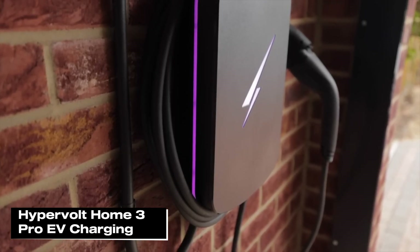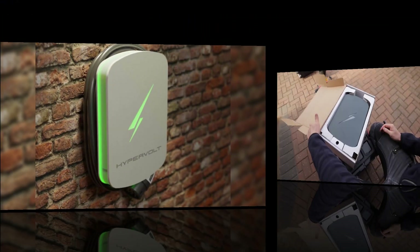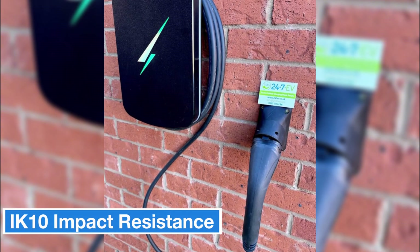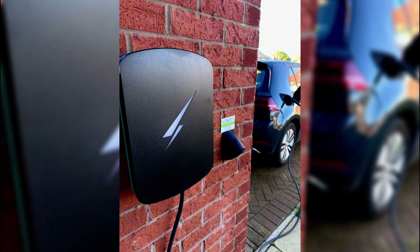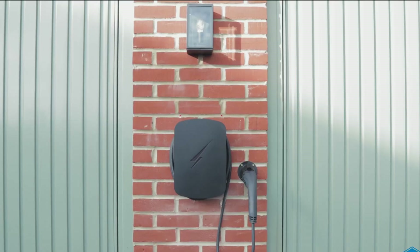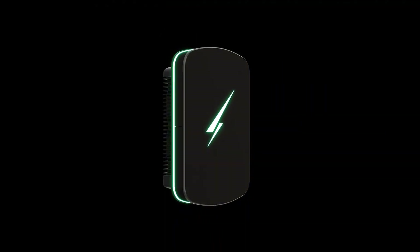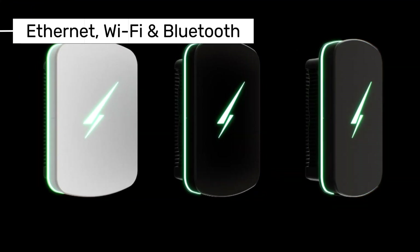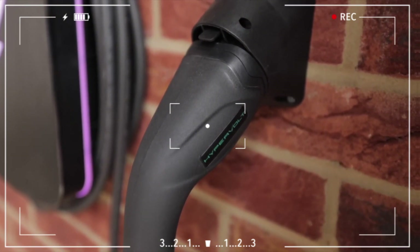Finally, let's talk about the Hypervolt Home 3 Pro, an EV charger that stands out in the market. The Hypervolt Home 3 Pro is IP66 rated for water and dust resistance, making it perfect for outdoor use. It also has an IK10 impact resistance rating, protecting it from physical damage. The outer casing is made from high-quality injection-molded plastic, which helps prevent color fading by offering protection against UV rays. Hypervolt has also made installation easier with fixed screws, solving the previous issue of lost screws. The charger offers power options ranging from 7.4kW to 22kW, so you can enjoy fast charging or save energy when needed. It comes with a built-in Ethernet port, great for users who need a stable and fast connection, and it also supports Wi-Fi and Bluetooth connectivity.